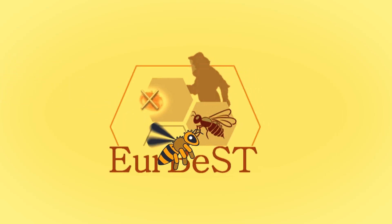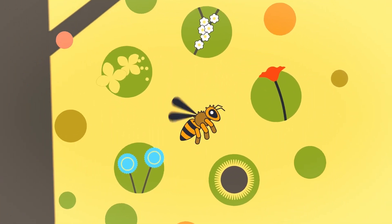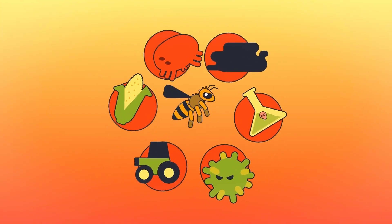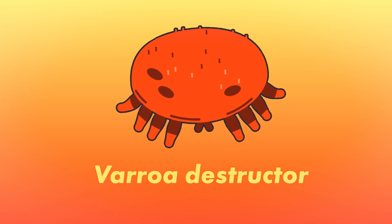With its ability to support plant life, the honeybee is an indispensable element for a healthy environment and for sustainable agriculture. Unfortunately, its existence is constantly threatened. The varroa mite is one of its main enemies, a parasite capable of destroying entire colonies.